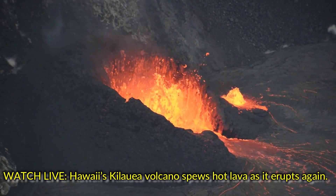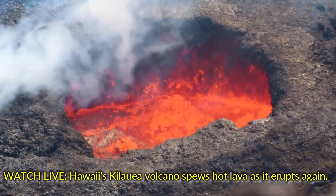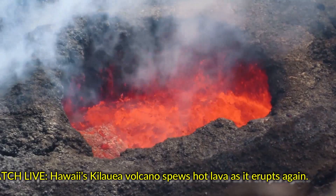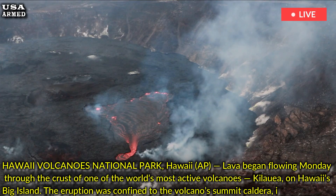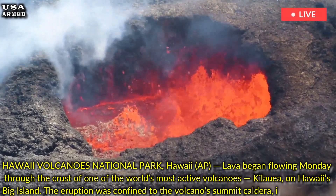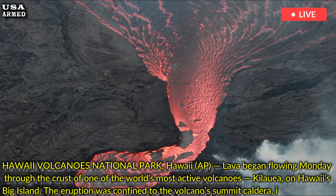Hawaii's Kilauea Volcano spews hot lava as it erupts again. Lava began flowing Monday through the crust of one of the world's most active volcanoes, Kilauea, on Hawaii's Big Island.